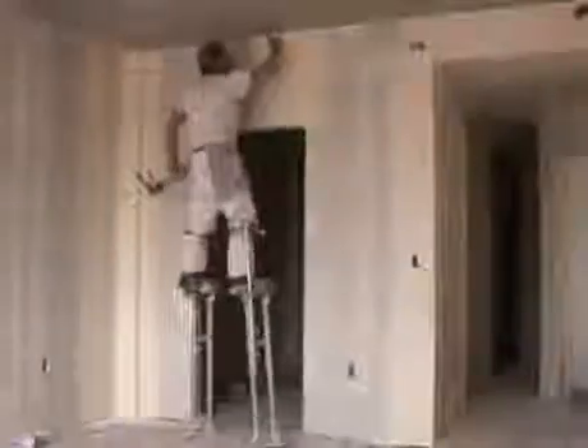When the drywaller is done, the job is ready for the painter. Drywallers generally work indoors. They're on their feet a lot. Some even use stilts to tape and finish high reach areas. They need a good sense of balance.